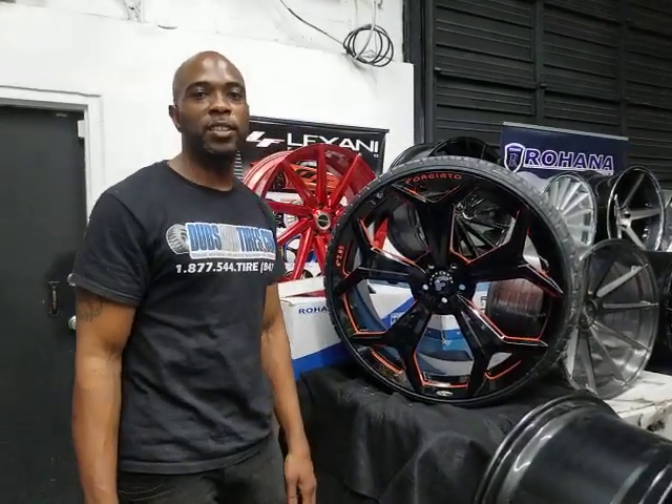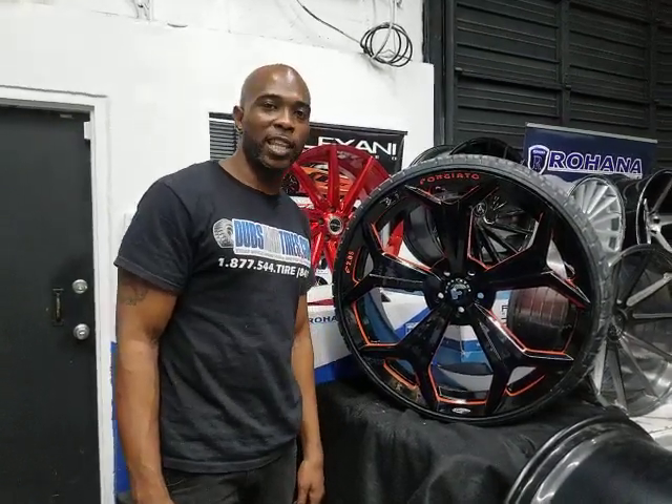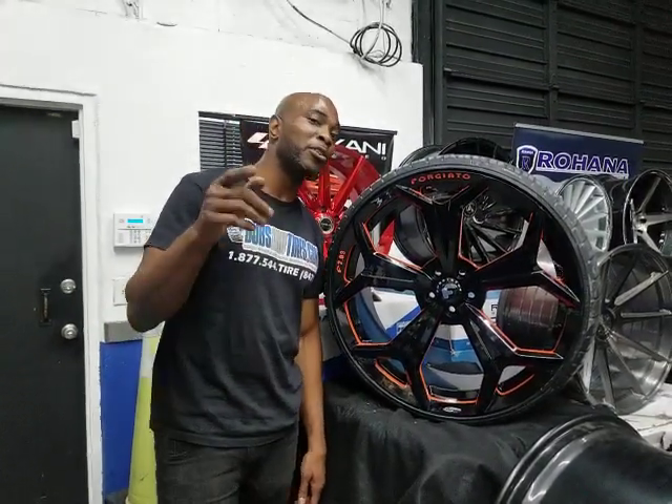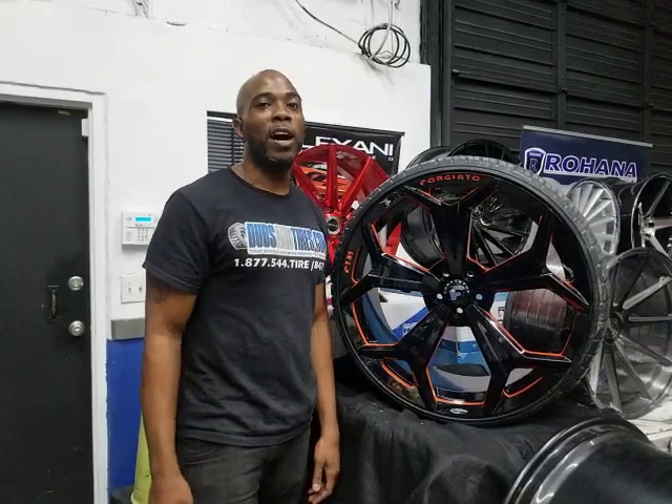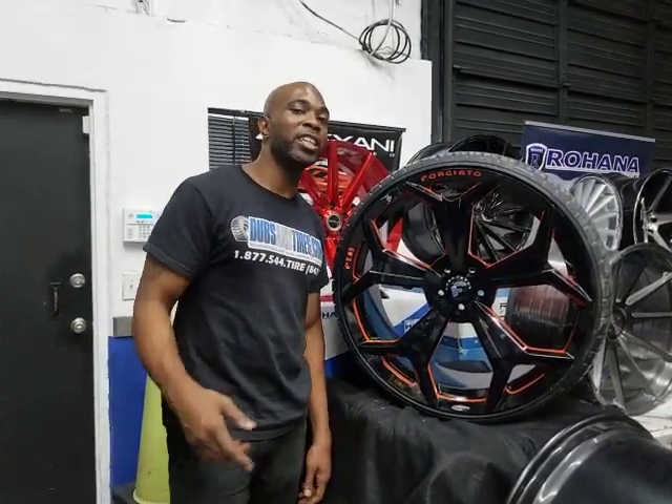This is Boyd KB from Delta Tires TV at DeltaTires.com. Find us online at DeltaTires.com at our new and improved website, or follow us on Instagram at DeltaTires. If you're watching this on YouTube, be sure to hit the subscribe button.